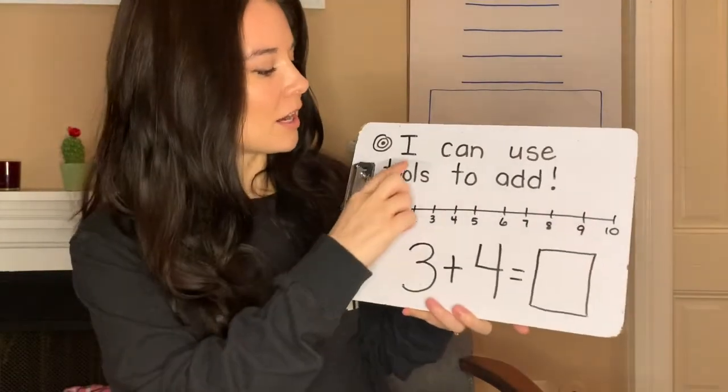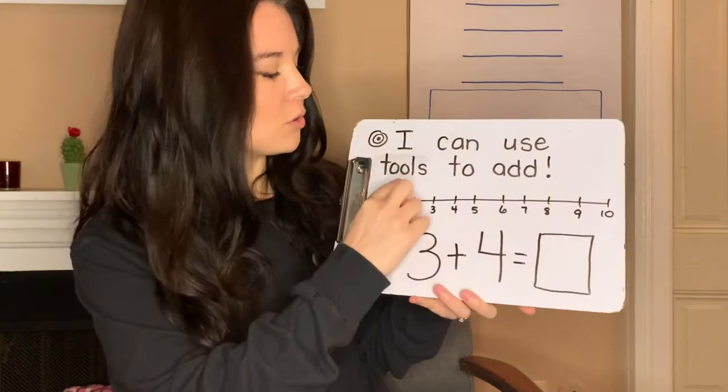Hi kindergarteners, today our learning target is: I can use tools to add.